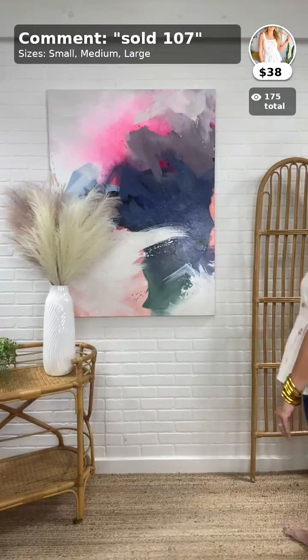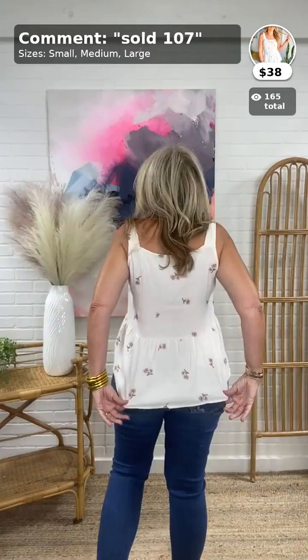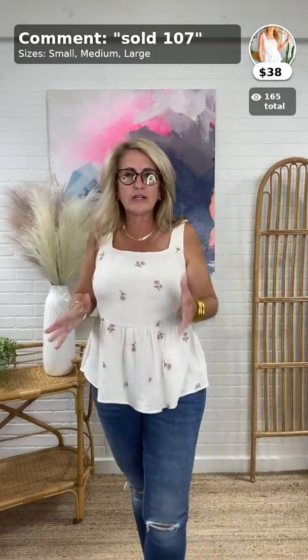I love a good transition top — this is the Always in Season Top, $38, from Wishlist. It comes small, medium, large; I'm wearing a small. It's that really pretty gauzy fabric that everybody's been loving. It's an ivory color with embroidered little flowers in terracotta and olive green. So cute — I love the fact that it fits perfectly and it covers up my bra straps.